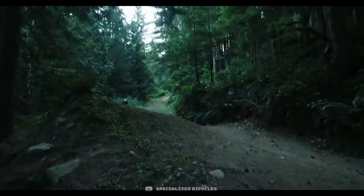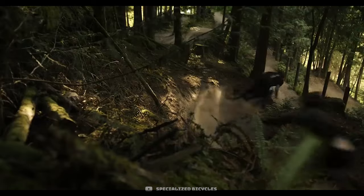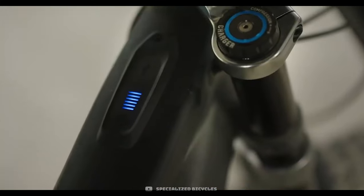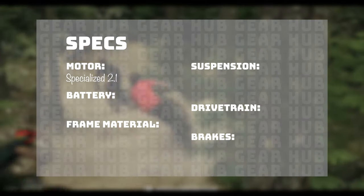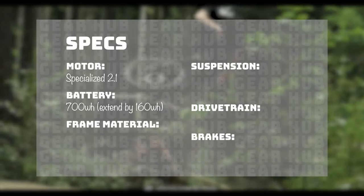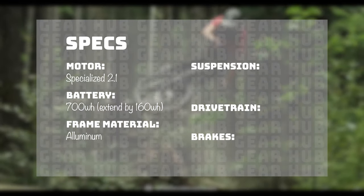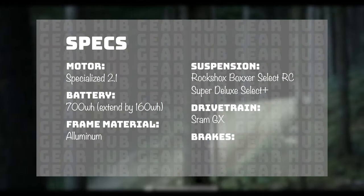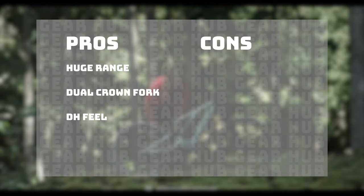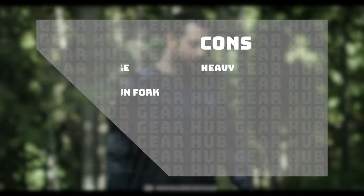Travel on this big boy is 180 millimeters front and back, and it's only offered in aluminum for 2021 — though they expect a refresh in a carbon model soon. Whether your flavor is flow or tech, this bike will show you a good time in all conditions, but be warned: if you run out of juice this bike is a pig and you won't have a good time pedaling it on empty. Specs: Specialized 2.1 motor, 700 watt-hour battery with optional 160 watt-hour extender, aluminum frame, RockShox Boxxer Select RC with Super Deluxe Select Plus, SRAM GX drivetrain, and Code R brakes. Pros: huge range, dual crown fork, true downhill bike feel. Cons: very heavy.